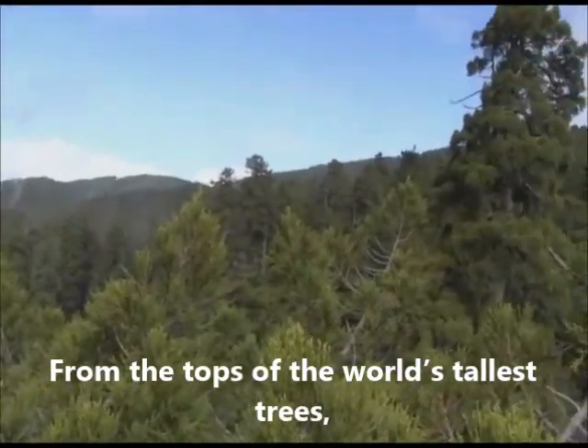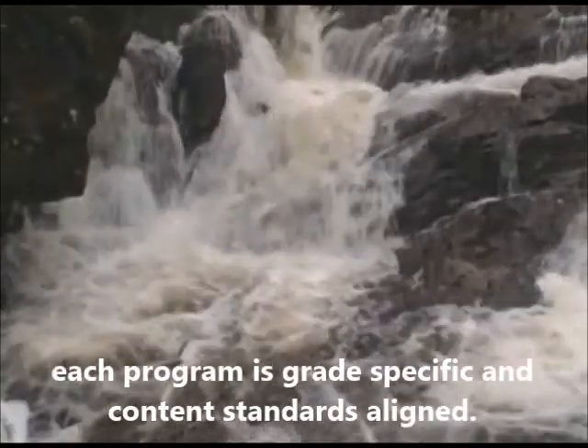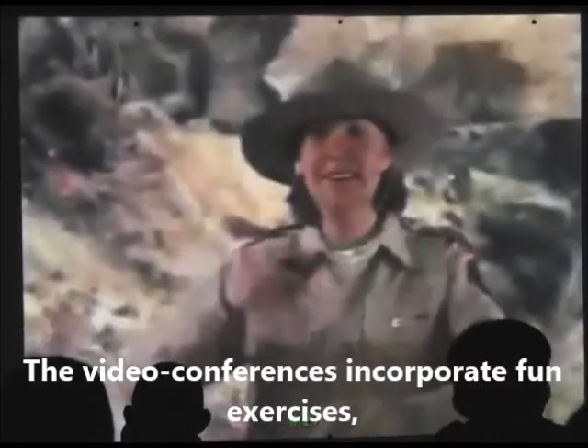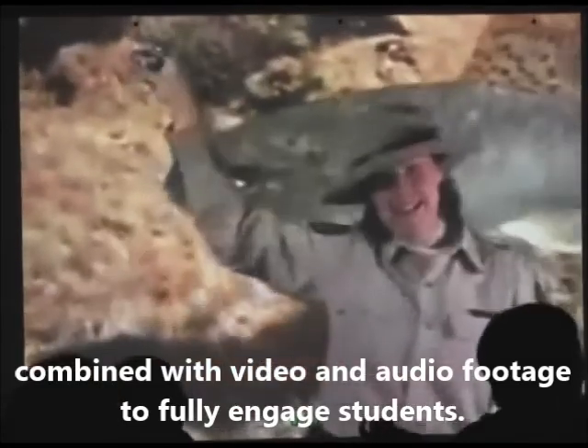From the tops of the world's tallest trees to the bottom of the wildest rivers, each program is grade-specific and content standards aligned. The video conferences incorporate fun exercises combined with video and audio footage to fully engage students.